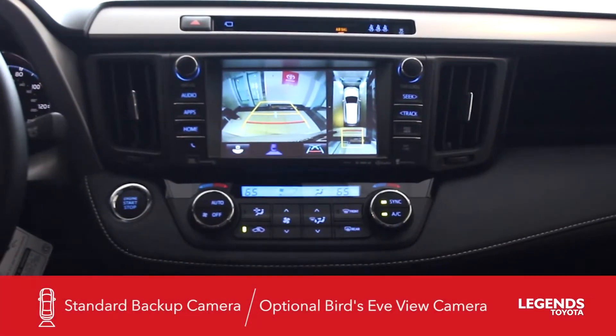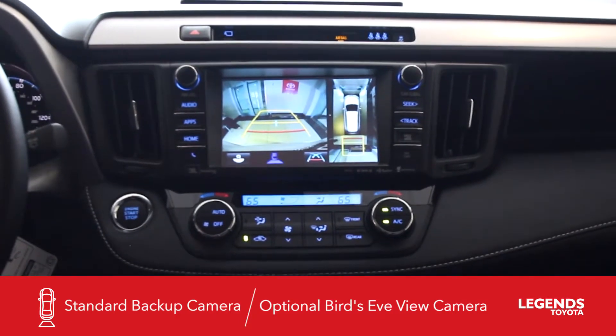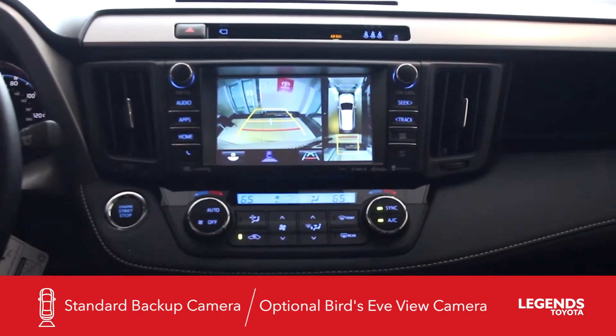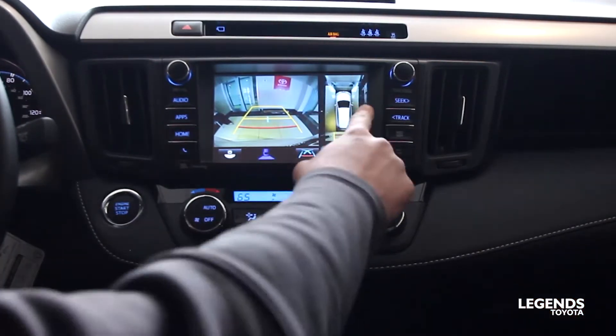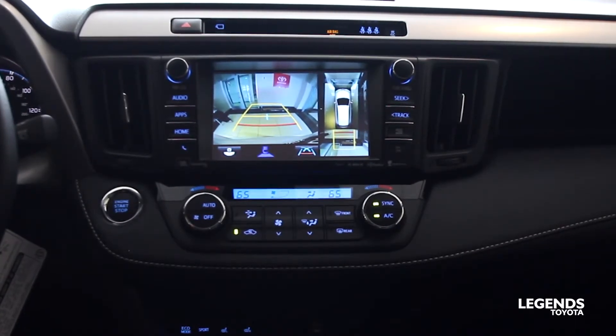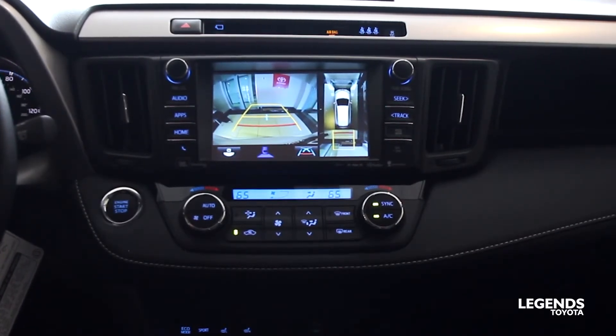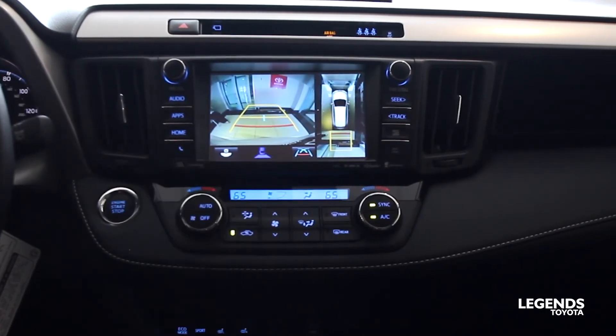Backup camera is a standard feature on all RAV4s. Now as part of the advanced technology package, it gives you a bird's eye view with perimeter scan — this screen right here. It gives you a bird's eye view of the vehicle, allowing you to pull into tight parking areas or garages a little bit better and see your surrounding areas.